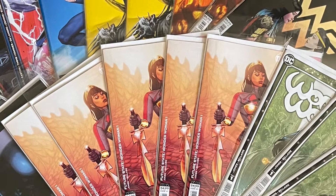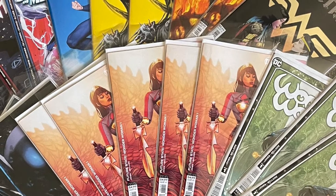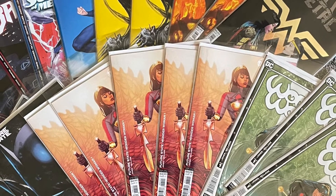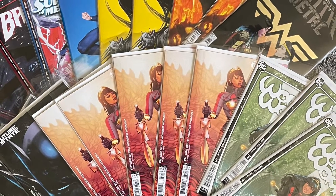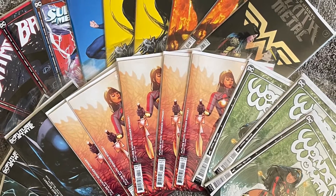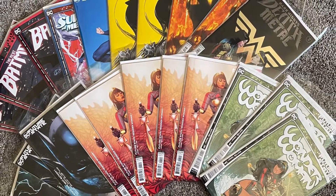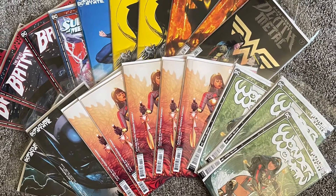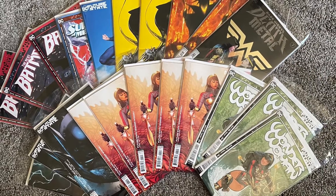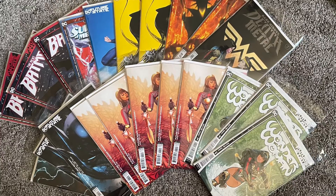Hi everyone, welcome back to the channel. The Everyday Non-Expert here, and today I will be reviewing my comic book haul from Tuesday, January 5th, 2020. I picked one for today instead of doing them all tomorrow because I mostly picked up all of the Future State today and I wanted to share those with you. Feel free to like, subscribe, click the notification bell and let's get started.